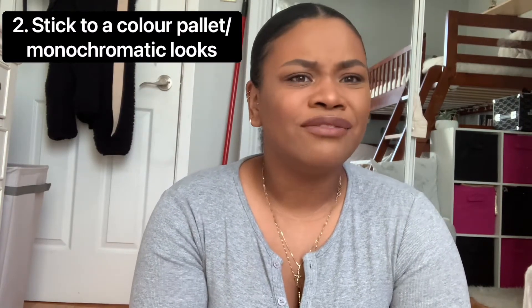The next thing: stick to a color palette. Dressing in monochromatic looks is really key — you just look so much better dressed all in black, all white, or all beige. Don't go toward brighter colors because sometimes — and everyone has different styles — but going toward brighter colors can look a little tacky. Like all pink can be a little in-your-face.